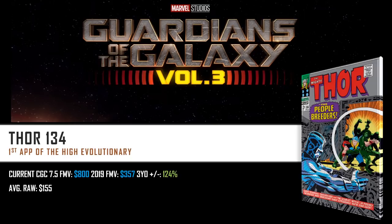Let's look at the numbers. Current CGC 7.5 is $800, next to three years ago at $357 — a 124% increase — with the average raw sitting at $155. I paid roughly $40 for mine back in 2018, so it goes to show this book has caught some fire under it. If you're in the market for this book, be patient, make sound decisions, don't FOMO out on it. But if you want to hold for the long term — five to ten plus years — there could still be stuff out there that is beneficial for growth.